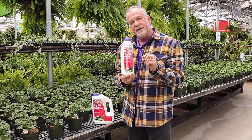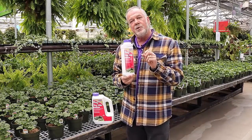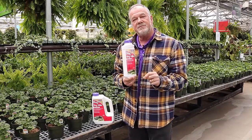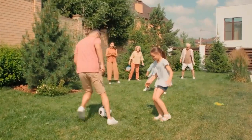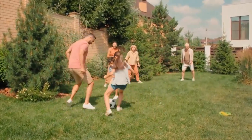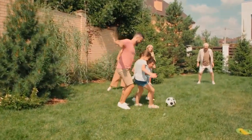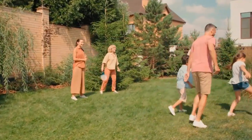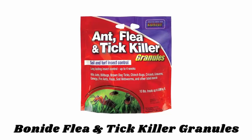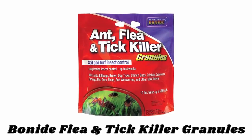For smaller areas, apply 0.07 to 0.15 ounces per square yard. Approved for organic gardening, this product is safe for use around people and pets. Its active ingredients are iron phosphate and spinosad, both of which are incredibly effective natural pesticides. Number five: Bonide Flea and Tick Killer Granules.